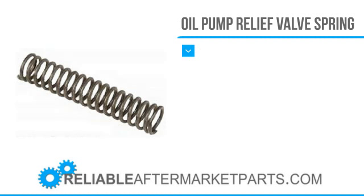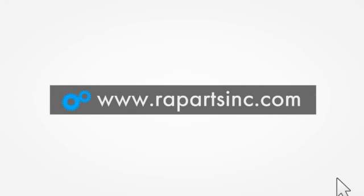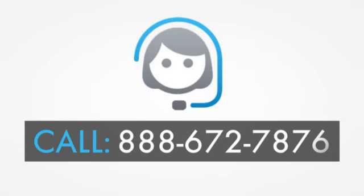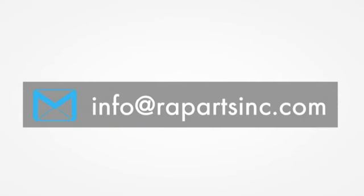If you would like to learn more about Reliable Aftermarket Parts, please visit our website at www.rapartsinc.com. And if you would like to speak with one of our knowledgeable customer service team members, please call us at 888-672-7876. Otherwise, please send us an email at info@rapartsinc.com.